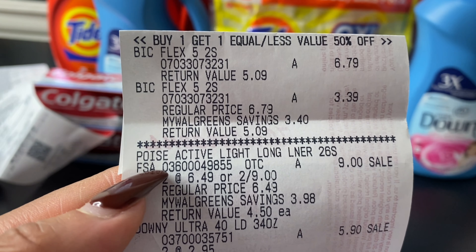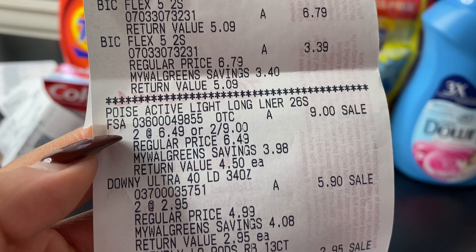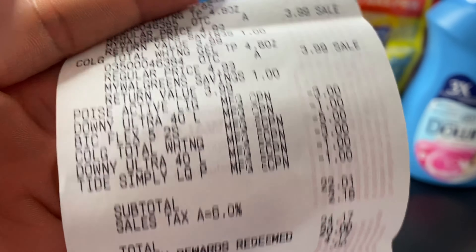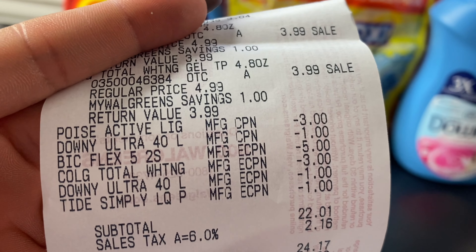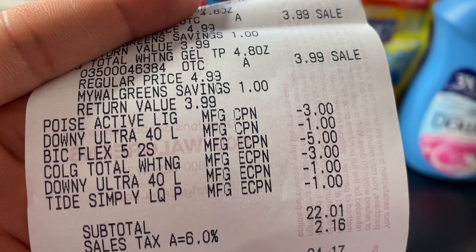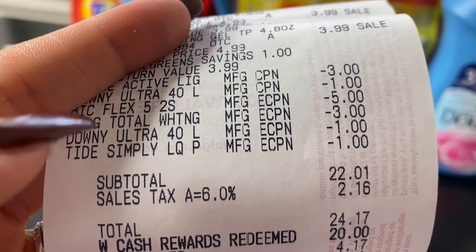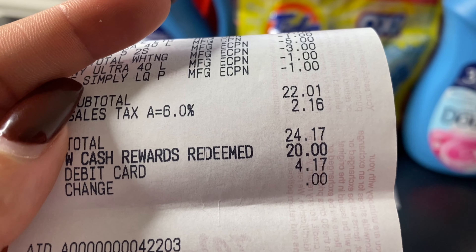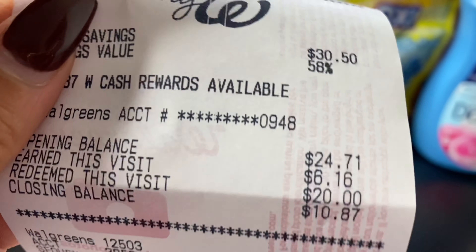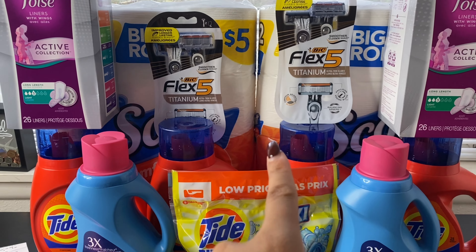Here's my receipt. One BIC razor rang up at $6.79, the second half off at $3.39. Both Poise pads at $9. Both Downies at $2.95 each ($5.90). Tide Simply at $2.95. Both Colgates at $3.99. Coupons used: $3 paper coupon for Poise, $1 Downy from P&G website, $5 digital for BIC, $3 digital for Colgate, and both $1 digital coupons for Tide and Downy. My subtotal came to $22.01. I used 20 points and paid $2.01 out of pocket with my PayPal debit card.